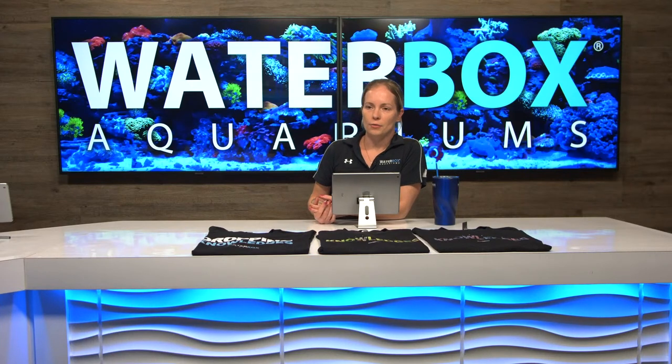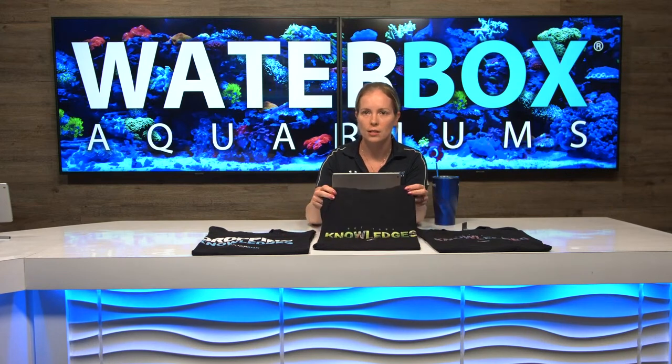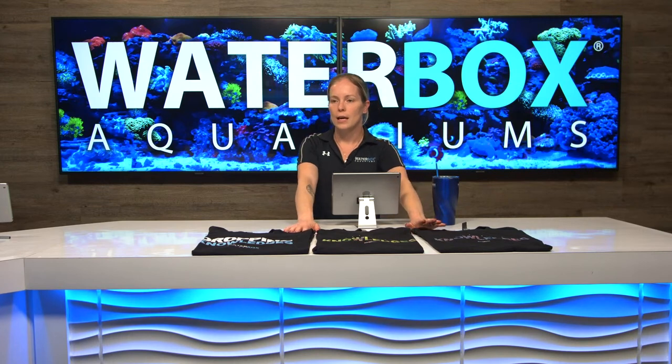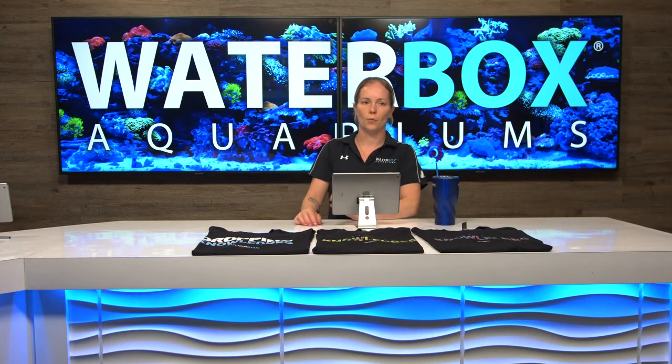I don't know if we've got anything question-wise before we head out there. We are also going to give away some t-shirts today — you can actually get them on the website. We'll have two that we're going to give away at the end of the episode. So make sure you hit that like and engage in the comments so that we can pick good winners.